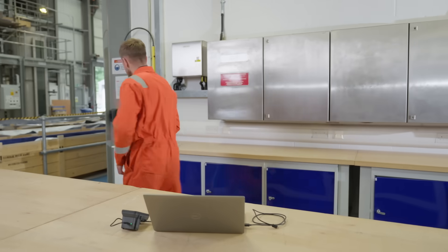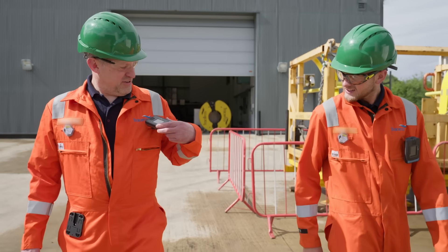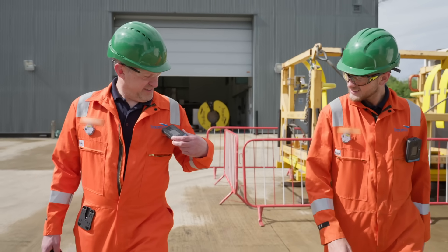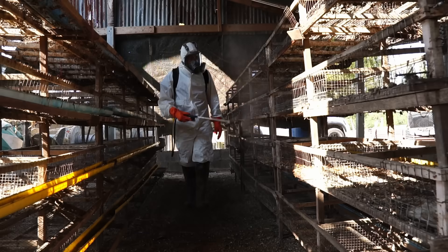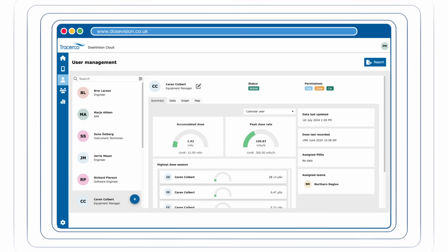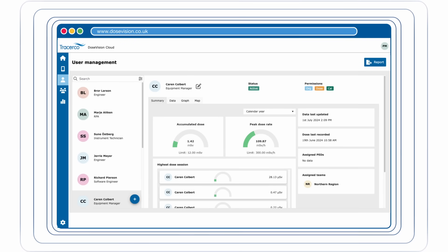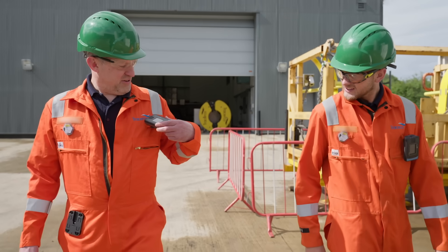DoseVision 2 offers unmatched flexibility. The grab-and-go functionality of our PED2 Plus devices allows workers to start working immediately, while dose allocation can be completed later at their convenience through the user-friendly DoseVision 2 cloud-based web application, ensuring seamless workflow integration without compromising data accuracy.